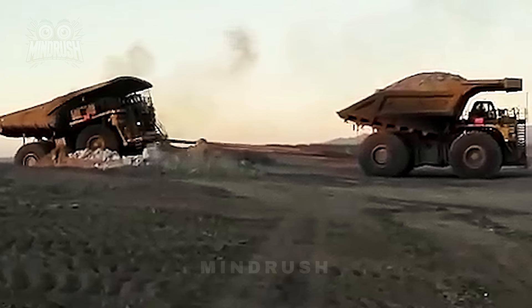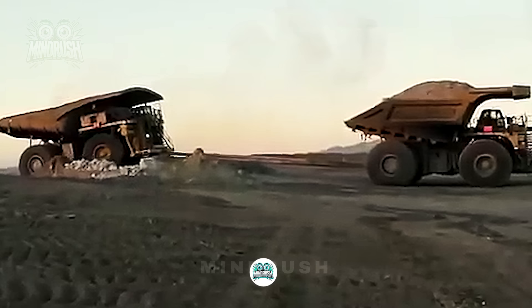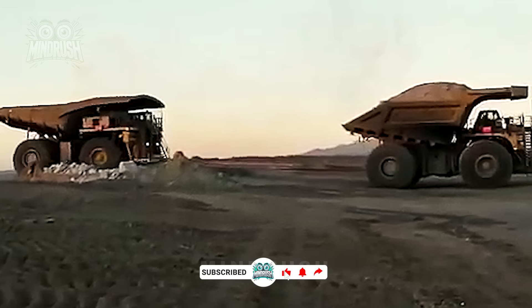An epic moment at the Sentinella mine — rescuing that truck from a tight spot was pure adrenaline. One hell of a nail-biter.